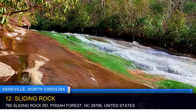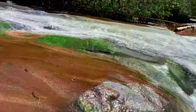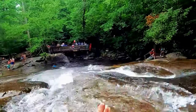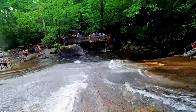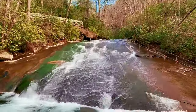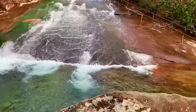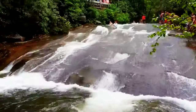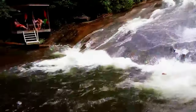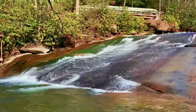Experience the thrill of sliding down a natural waterslide at Sliding Rock, a popular summer destination within Pisgah National Forest. Plunge into the cool waters of Looking Glass Creek as you slide down a 60-foot-long rock face. This exhilarating activity is a refreshing way to beat the summer heat and create lasting memories. Lifeguards are present on-site to ensure safety, making it a family-friendly adventure suitable for all ages.